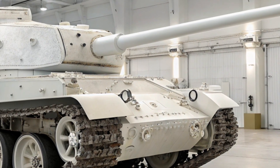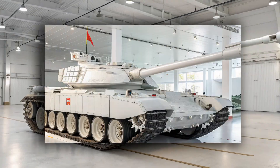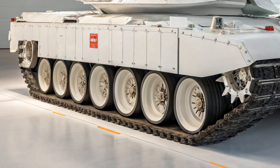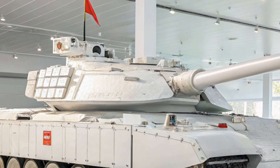For protection, the Type 99A features advanced composite armor combined with explosive reactive armor. This two-layer defense system helps absorb and deflect both kinetic and chemical energy attacks from modern anti-tank weapons.